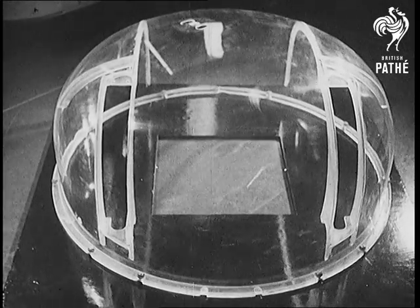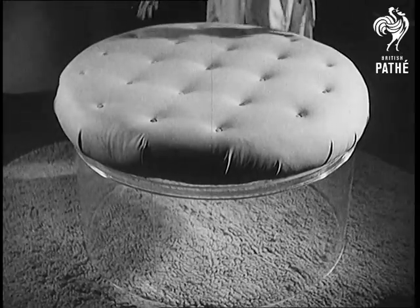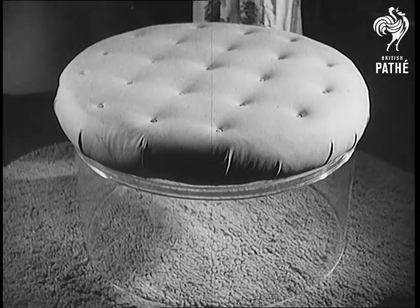Through the war, plastic glass turrets protected Air Force gunners. Today, this amazing material has new uses, such as this 1945 hassock.